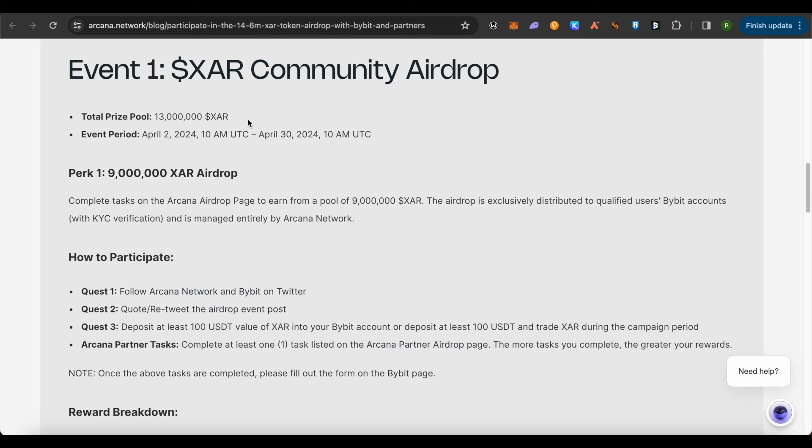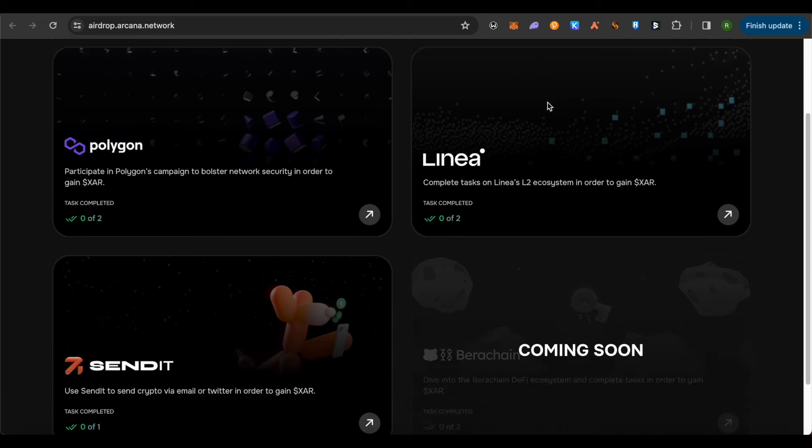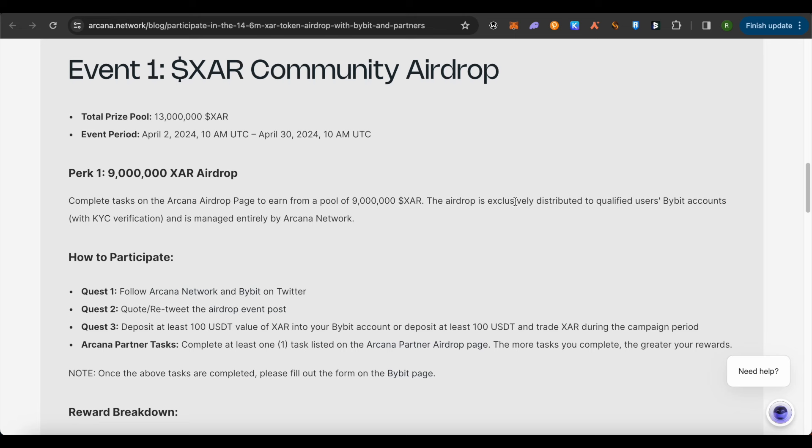For the XAR Community Airdrop, they are giving out around 13 million XAR tokens. The period for this is April 2nd to April 30th. As today is the 8th of April, you still have time to get on this airdrop and farm it. To complete the tasks on the Arcana airdrop page, you would be eligible for around 9 million XAR token pool. Make sure you have KYC verification on your Bybit account in order to be qualified.